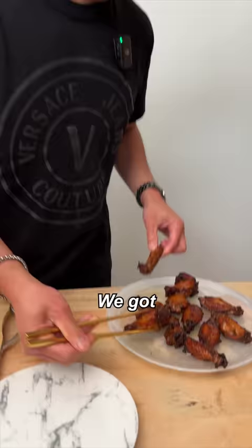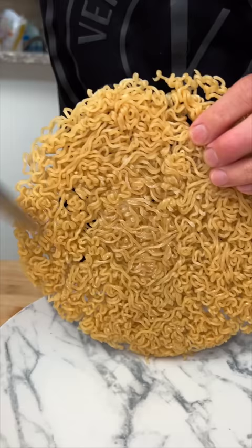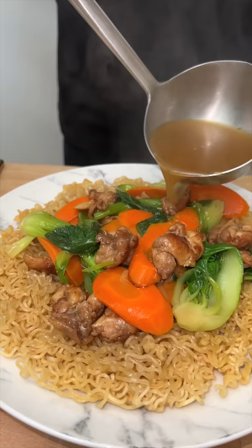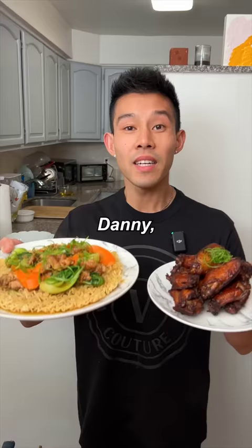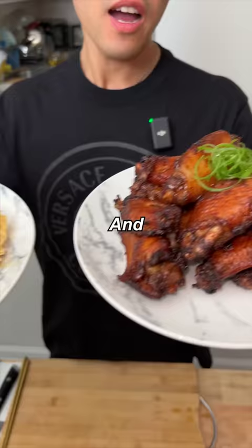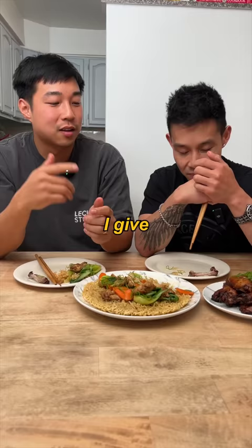Now it's time to plate. We've got our wings — gorgeous. Green onion curls. Ramen chao mein, oh my gosh. Now we have our sauce — pour this right here. Danny, I just turned your $10 into two gourmet meals: Cantonese chao mein with ramen noodles, and some Asian fried chicken wings. Let's eat. It's like home to me. I give this easy 10 out of 10, man. 10 bucks, 10 out of 10.